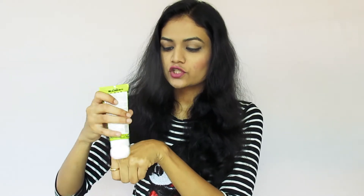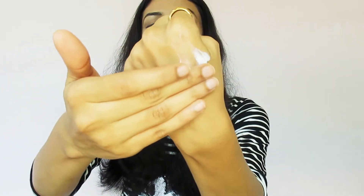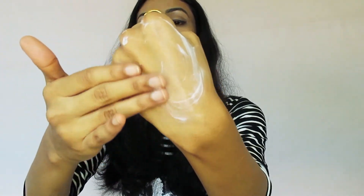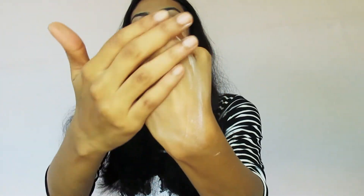Now look at the texture. This texture is very nice. I have tried a lot of sunscreens on my skin, but this one gets absorbed well and you can see it is lightweight. Overall, this sunscreen is very light and its texture is very good.